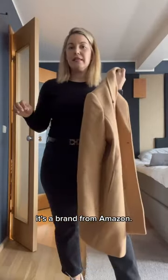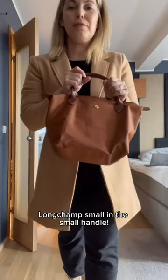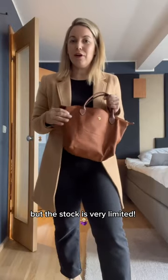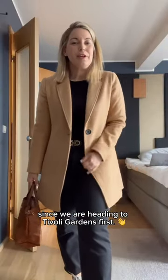Allegra K, a brand from Amazon. And last but not least, I am taking my long charm bag — I've been searching to get a new one here but the stock is very limited. So here's today's look, very simple and casual, since we are heading to Tivoli Gardens first.